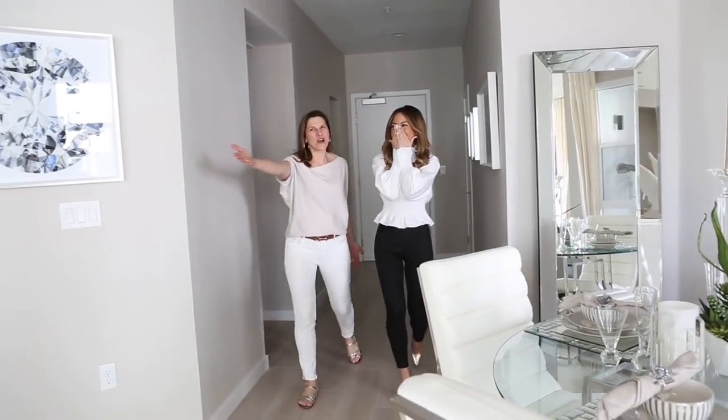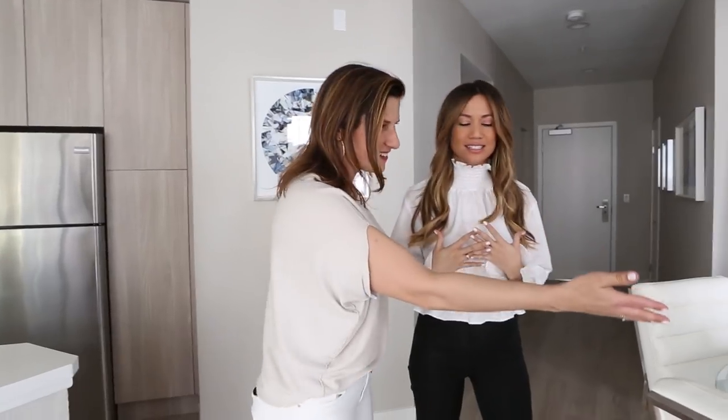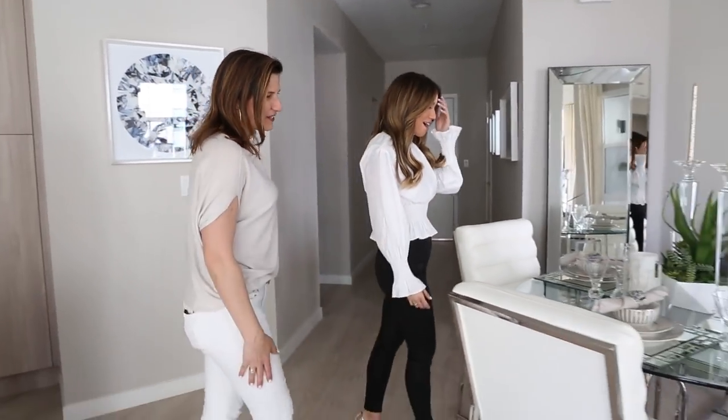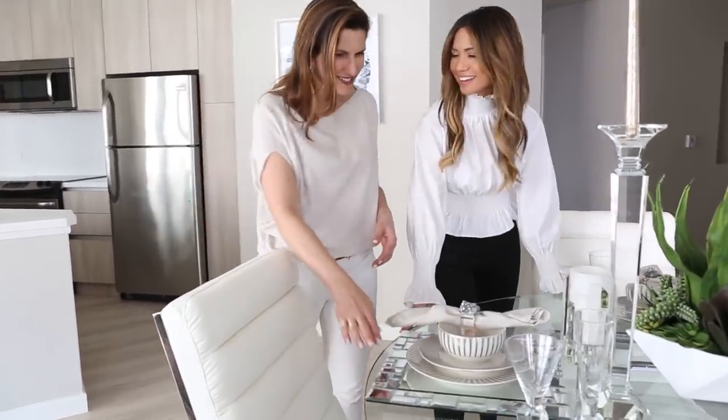Welcome to your new home. Oh my God, it's gorgeous. It's real! This is your dining area — you can finally host that dinner party for your friends you've been talking about. I know, finally. I love all the mirrors. Beautiful placemats.